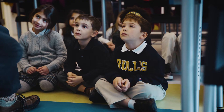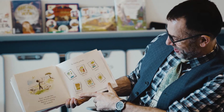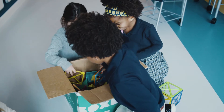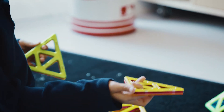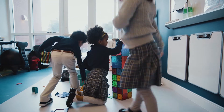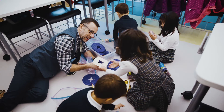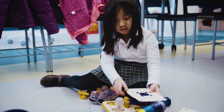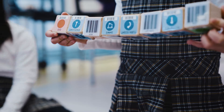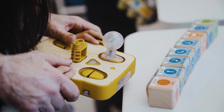Our kindergarten class was a really good example of what I'm trying to do. We started by reading a story about creativity and design — thinking outside the box — and then I broke the students into two groups. Half were working on construction using magnetic tiles and the other half were taking the Kibo robots, where students program them using scannable blocks, not an iPad or anything electronic.